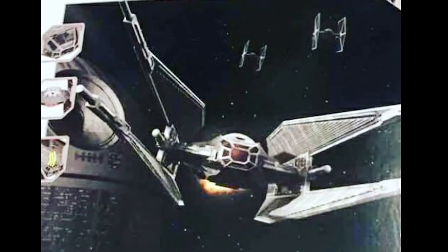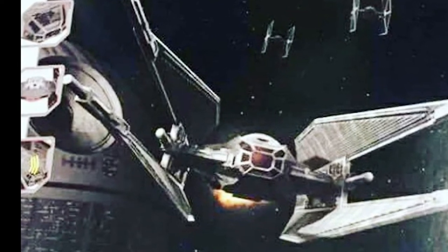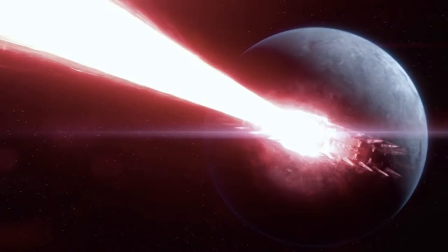In some of the new images for The Last Jedi toy packaging, there is a picture of the Silencer in front of what looks like a new Death Star. Does this mean we will have a fourth Death Star weapon after Death Star 1, Death Star 2 and Starkiller Base?